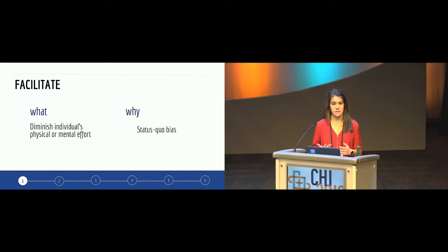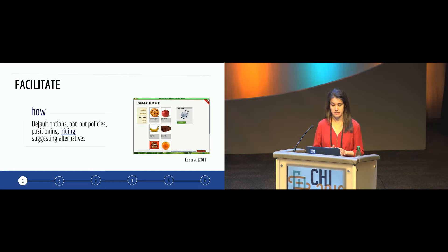The first category is 'facilitate.' Nudges in this category try to nudge people toward healthy behaviors by diminishing an individual's physical or mental effort. These strategies tap into the status quo bias, which denotes our tendency to resist change — we tend to adopt the option that requires the least effort because searching for an alternative is too costly. For example, 'hiding' consists of making undesirable options harder to reach. One study designed an online shopping website where unhealthy items were located on the last two pages, adding extra effort to purchase them.